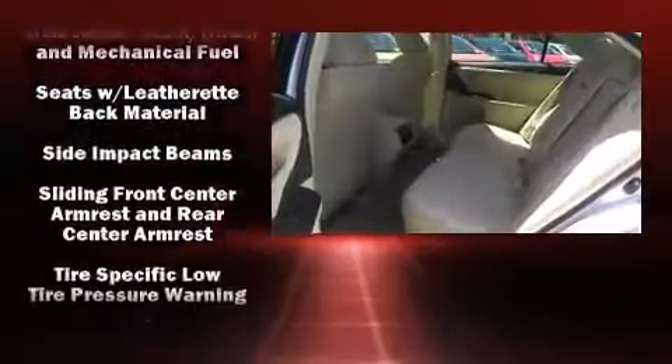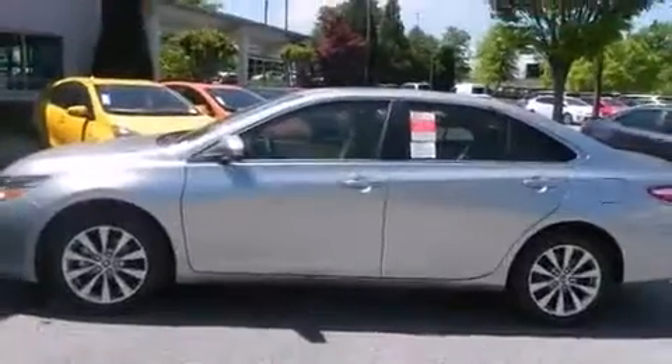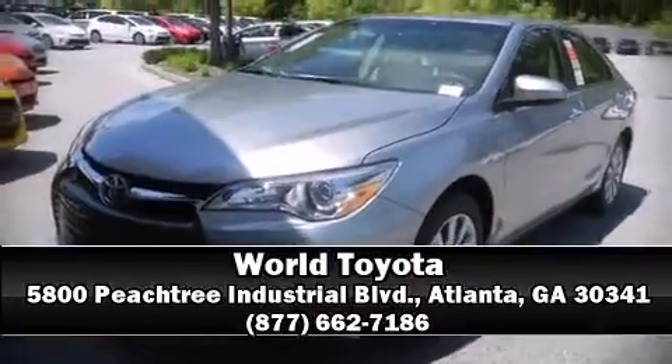This car was designed with safety in mind, allowing you to drive with even greater assurance. Our sales staff will help you find the vehicle you've been searching for. Come on in and take a test drive!